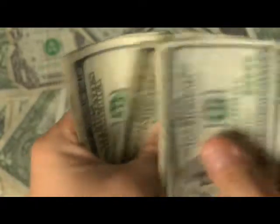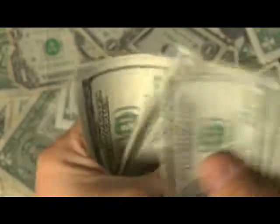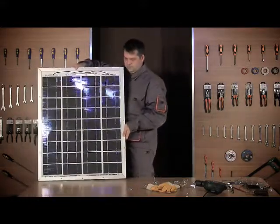You might say, why bother, when I can pay somebody to do it? However, consider this: a basic solar installation from a retailer can cost you well over $20,000. But with proper knowledge, you can build your own quality solar panel, like this one, for under $200.